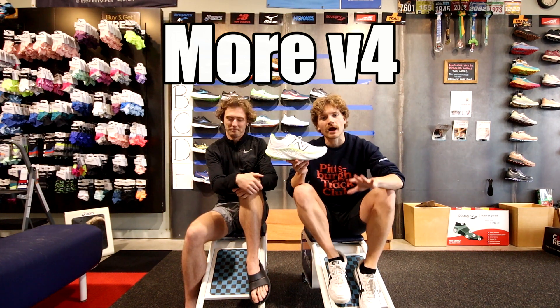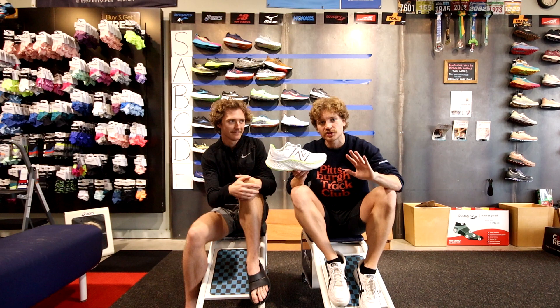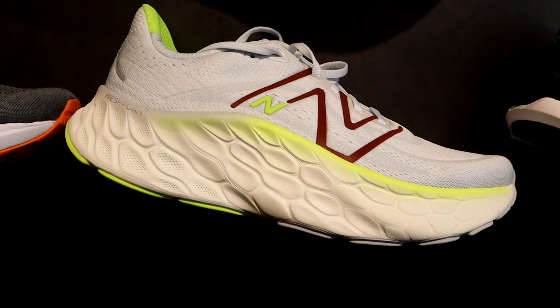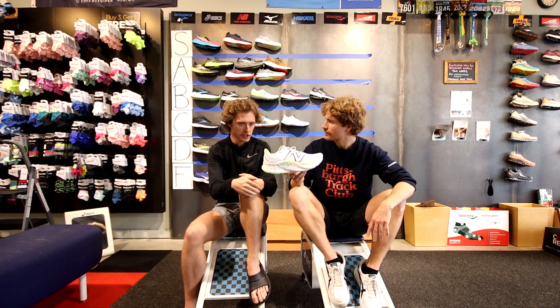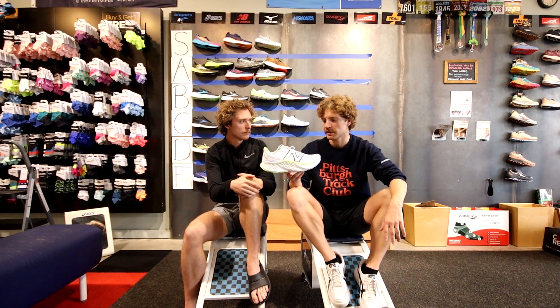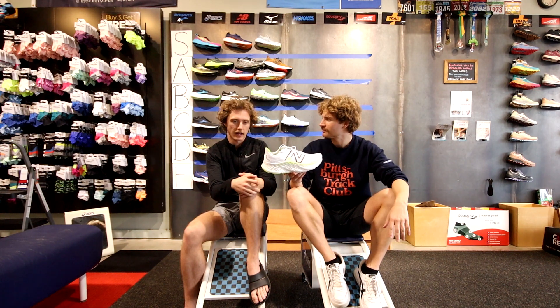The New Balance More — we did a shoe review comparing this to the Hoka Bondi, which is probably its best rival, linked in the description. This is very similar to the Nimbus except with a lower drop and a much more aggressive rocker geometry. The foam is honestly even a little more squishy. It's one of the best daily trainers on the market — S tier, though lower S tier than the Nimbus.